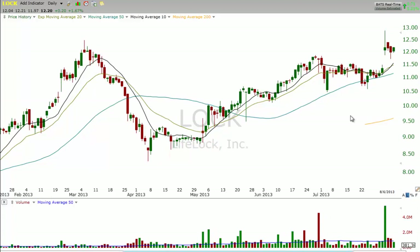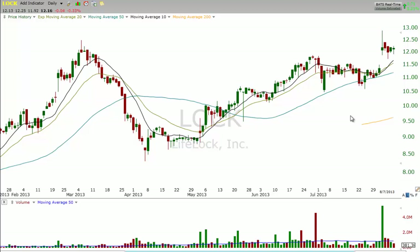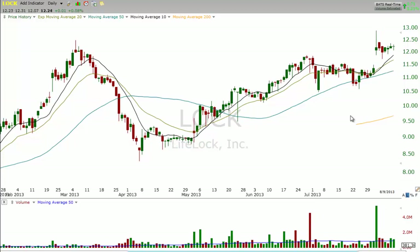A pullback entry for us is usually something that pulls in for a week or two to a rising 10 or 20 day moving average. With LOCK, we had no pullback entry, though.